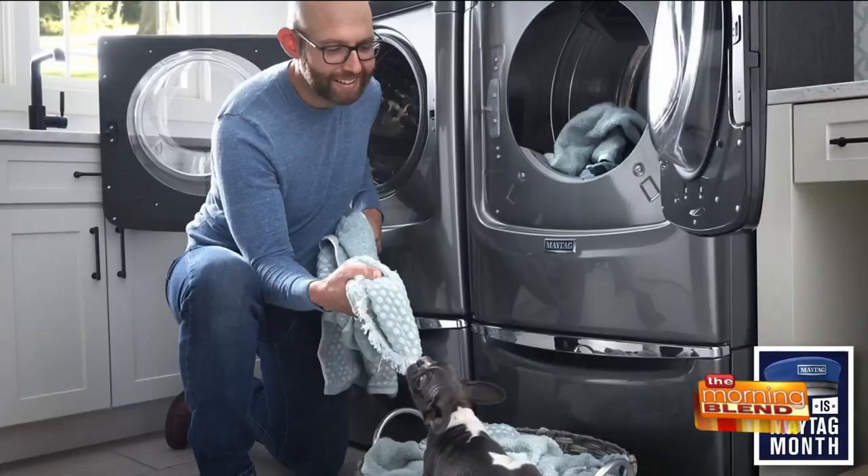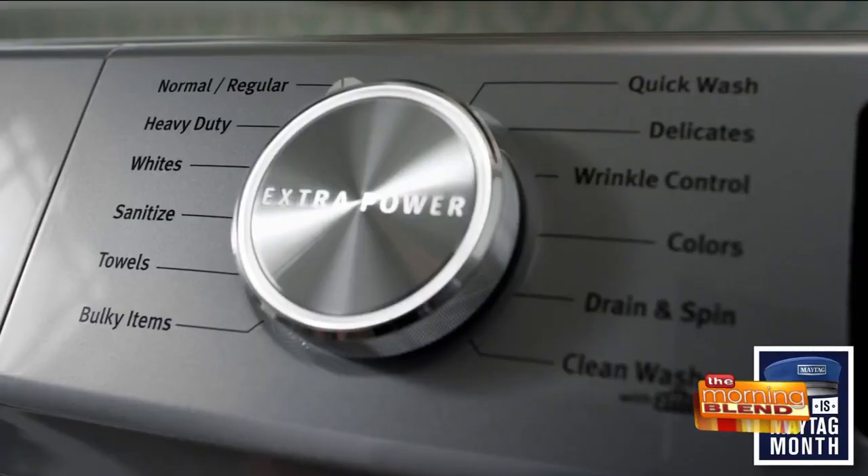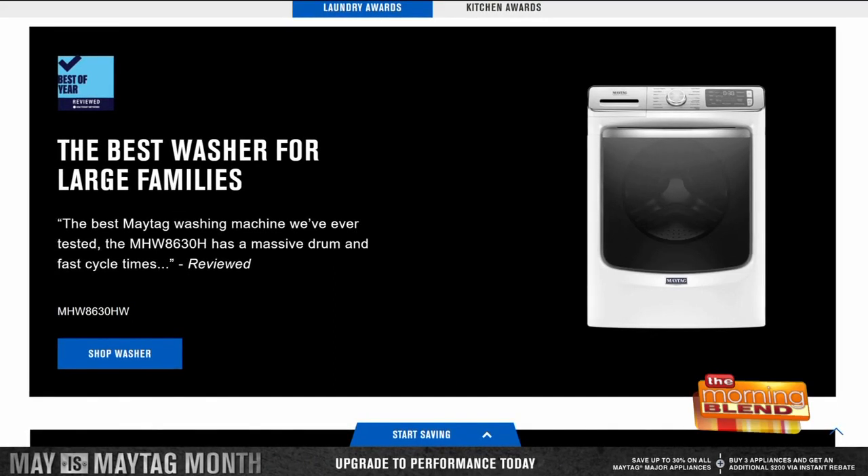Starting with your laundry needs — for anyone whose tiny washer just isn't cutting it, the Maytag front load washer with extra power button was awarded best washer for large families of 2022 by Reviewed.com for its massive drum and fast cycle times.